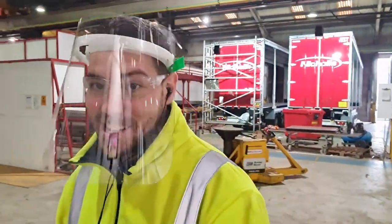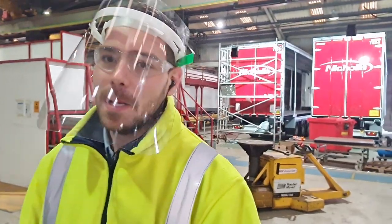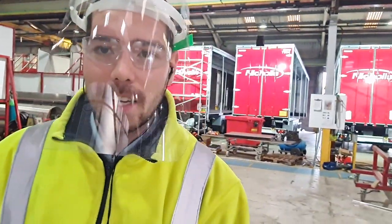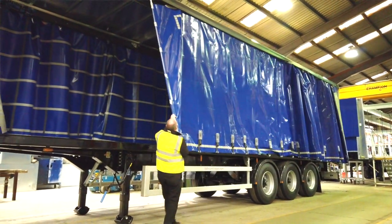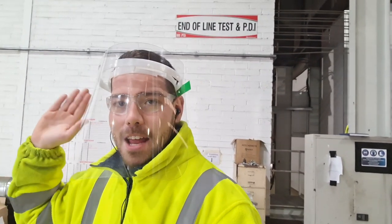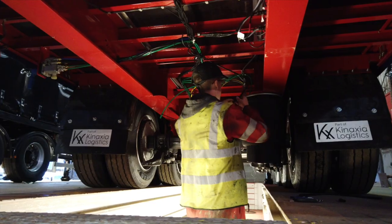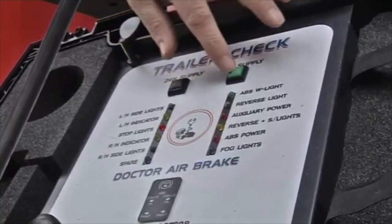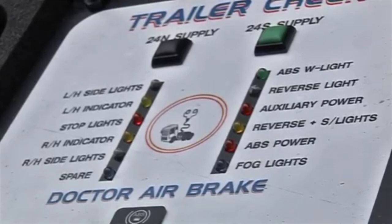Moving further through the factory and nearing the end of our production line, the team come to assembly bay two. In this bay the team will attach the curtains to the trailers, along with load lock and other specified components. We are now at the end of our production line here in Doncaster — the end of line tests and PDI bay — where final inspections will be carried out to ensure the trailers are fit for purpose and ready to go on the road. Once completed, they will head out and their new life begins.